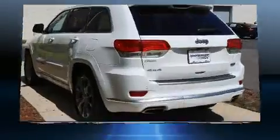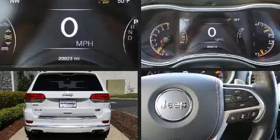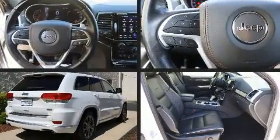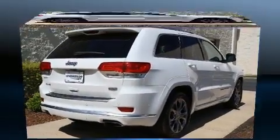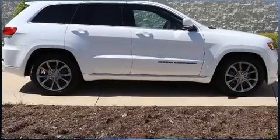Jeep prioritized comfort and style by including front and rear reading lights, automatic dimming door mirrors, power front seats, a power lift gate, lane departure warning, and voice-activated navigation. Rear passengers enjoy the seat heating functionality, keeping them warm during the winter months.